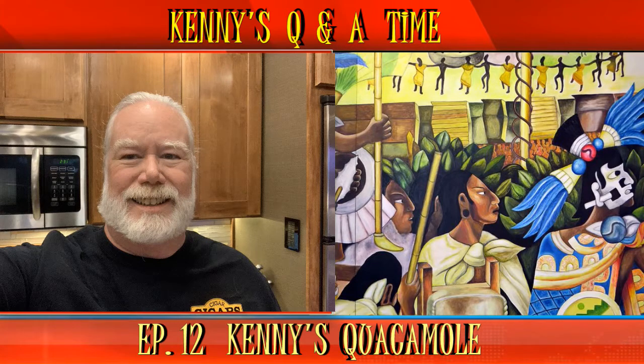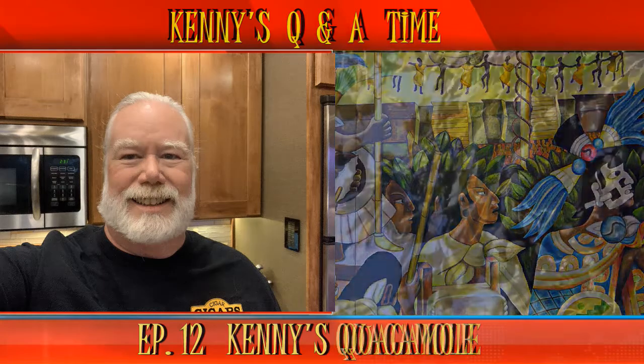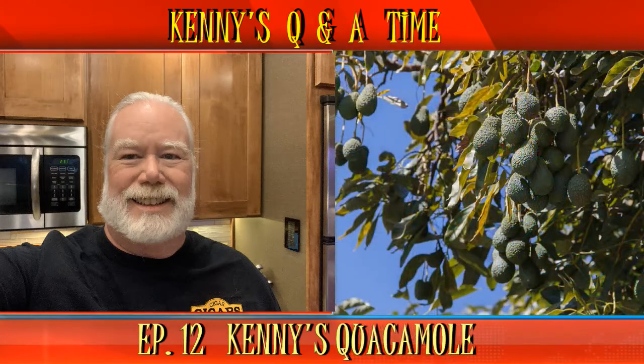Wyatt from Colorado asks: do you know how many varieties of avocados there are, and is one better than the other? Wyatt, there are about 500 varieties of avocado — who knew? Haas is the variety we find most often in U.S. supermarkets. Sometimes you can find a tropical variety which are larger and have thinner skin. Both varieties make good guacamole and taste good on their own. Thanks for the question, Wyatt.